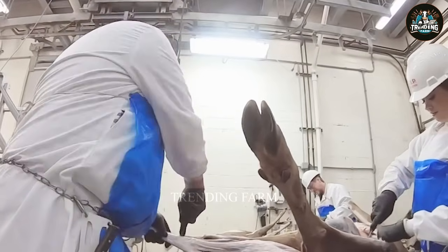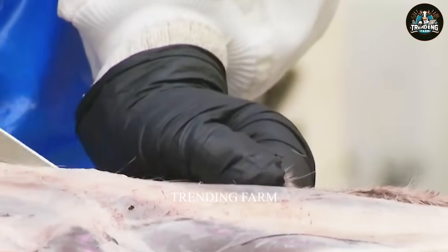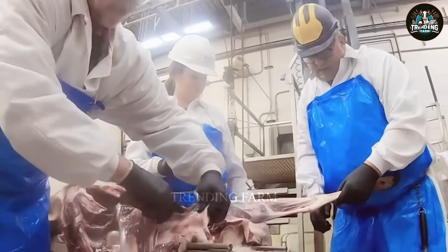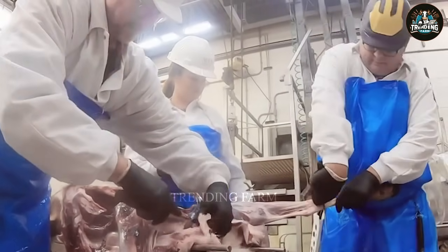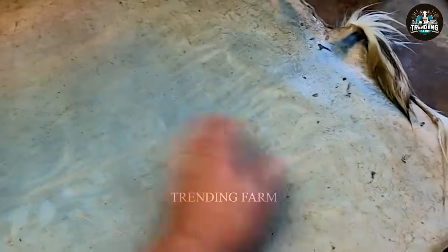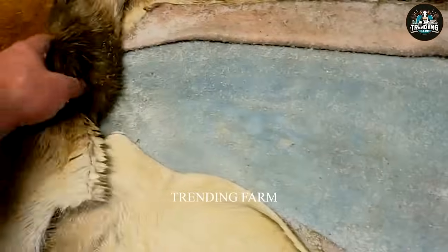After harvesting deer antlers, the deer's hair is shaved off carefully with a sharp razor to avoid skin tearing. A knife is used to cut along the spine from neck to tail, and the skin is delicately separated from the body. Excess fat inside the skin is removed with a knife, and then the skin is rinsed with cold water to eliminate dirt and blood.